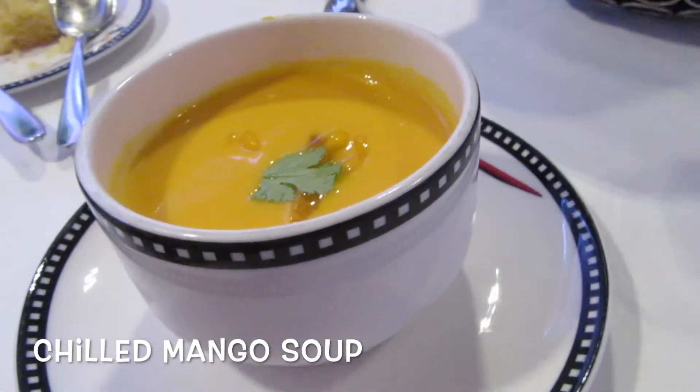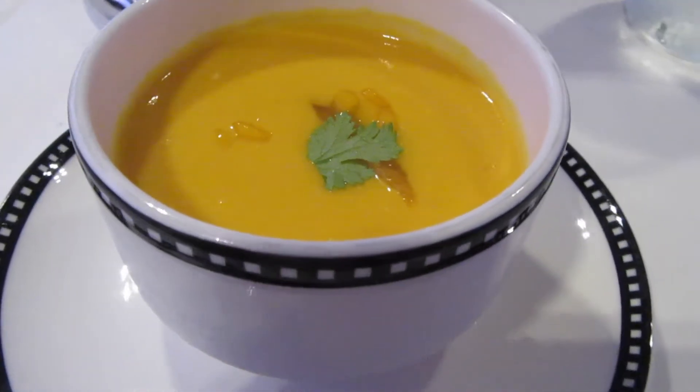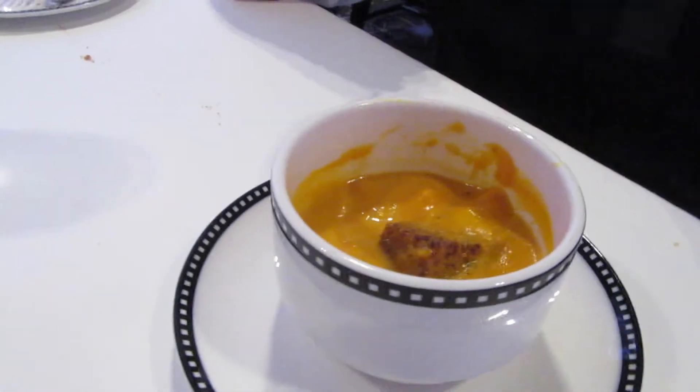Next, we both ordered soup. I had the chilled mango soup, and it was honestly like eating a delicious smoothie, but in a bowl. Luke got the carrot and cilantro soup, and it had banana bread croutons in there. That was also delicious.